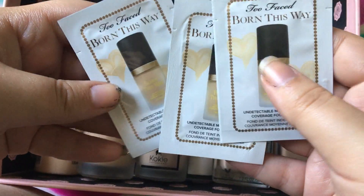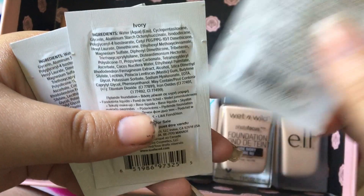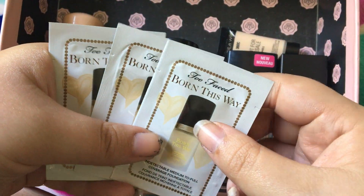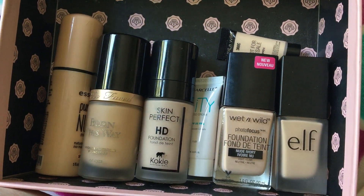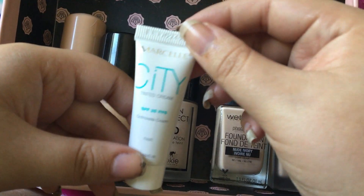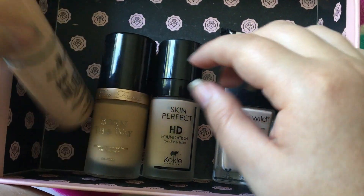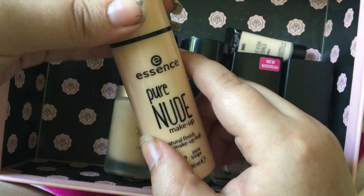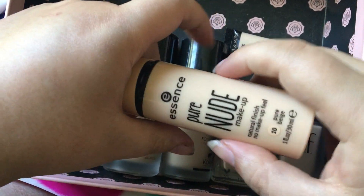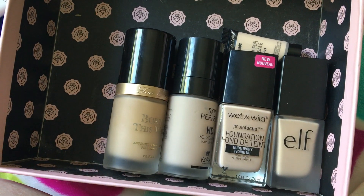I don't have very many foundations honestly — that's all I have. These are all samples of the Born This Way foundation, and none of these are going to be my shade — this is Porcelain, Ivory, and Pearl. I'm pretty sure I'm either Fawn or Snow, so I'm going to go ahead and just throw these in my box and see if anybody wants those. This I have not tried yet — it's the Marcelle Tinted BB Cream in the shade Fair, so I'm going to go ahead and give that a shot. This is the Essence Pure Nude Makeup Natural Finish No Makeup Feel in the shade Pure Beige. This is the lightest shade they have and it's too dark for me, so I'm going to have to pass that along.